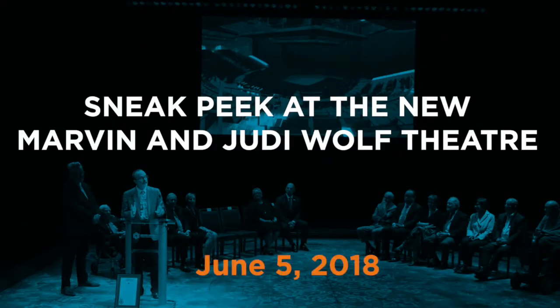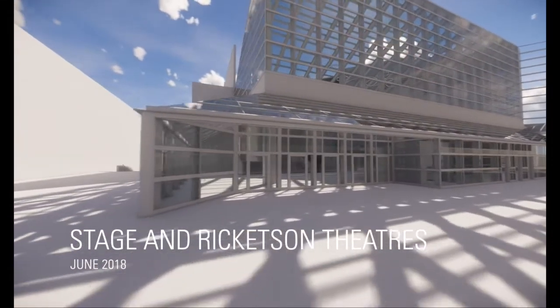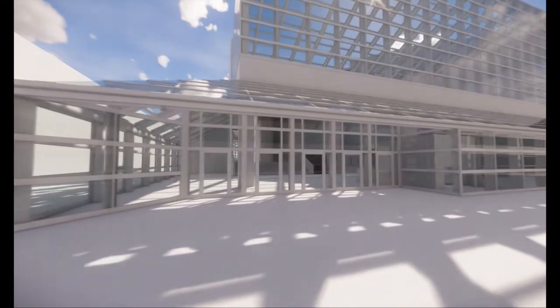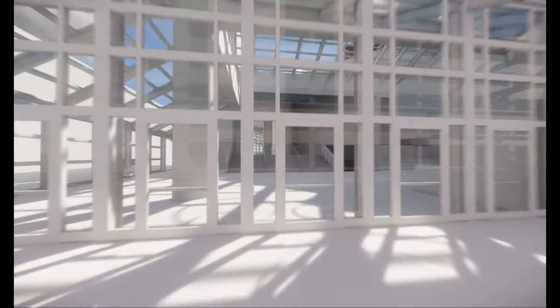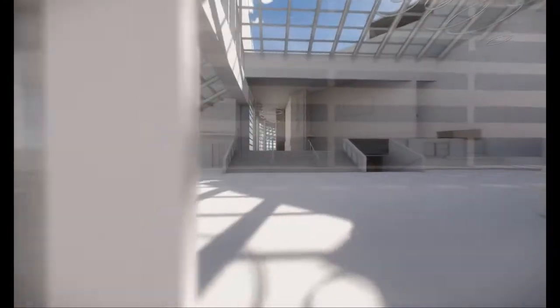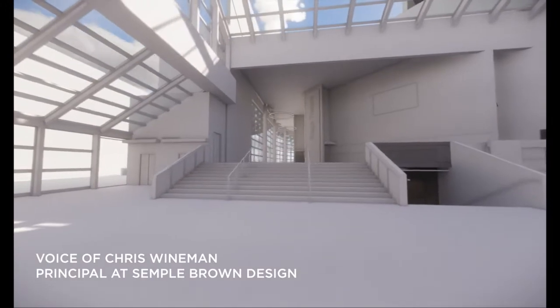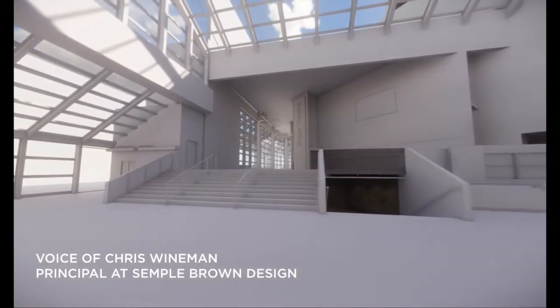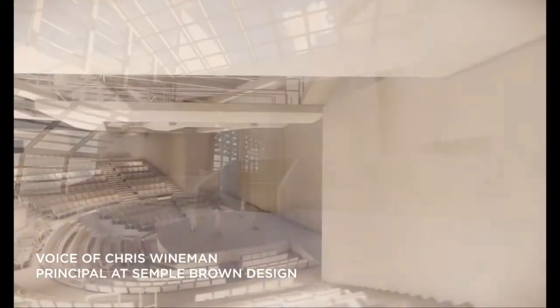We're pleased to share an animation with you that shows many of the improvements to both theaters. As we approach the lobby, you'll see that we've removed the musicians' gallery so that you can see through the lobby space better, reconfigured the main stairs up to the crescent. You can see the two new elevators on the left and the new wide 10-foot stair that leads down to the Ricketson Theater.